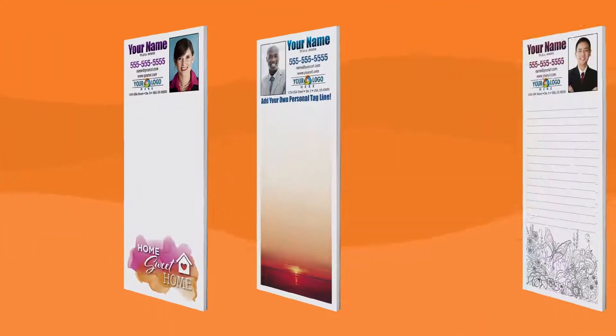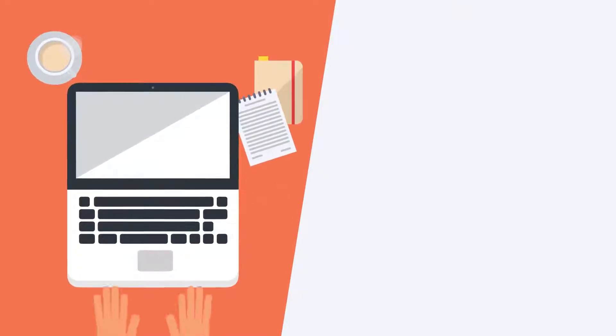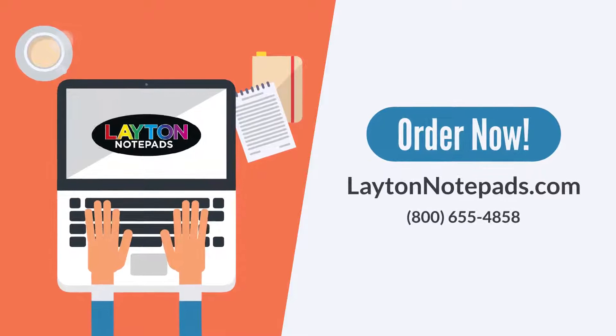Each notepad also has a rigid chipboard backing. Order your personalized notepads today at LaytonNotepads.com.